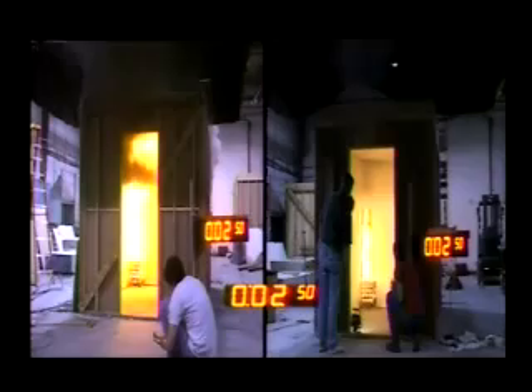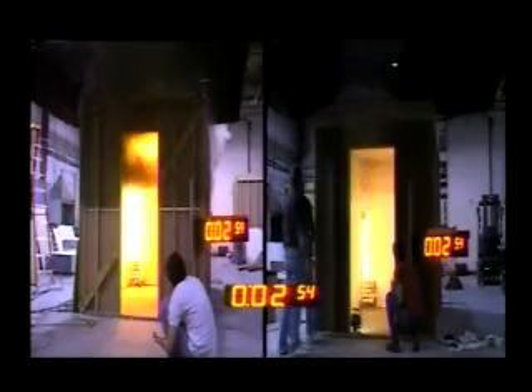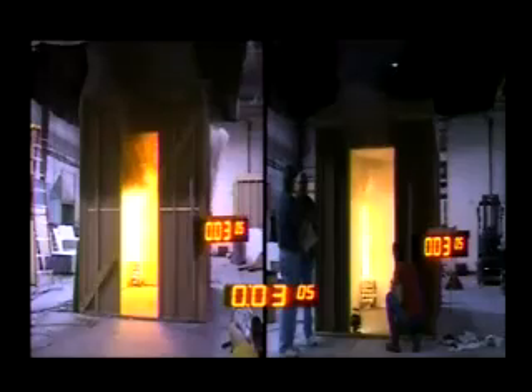As you can see, in less than 3 minutes, the fire in the uncoated room on the left has spread across the ceiling. The ceiling is out of control and close to room flashover. The room on the right, coated with the FF88 coating, is completely contained with no evident flame spread.